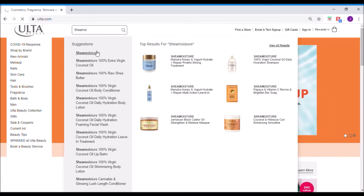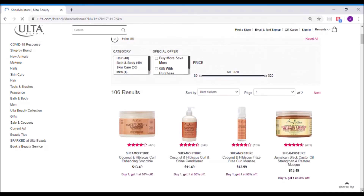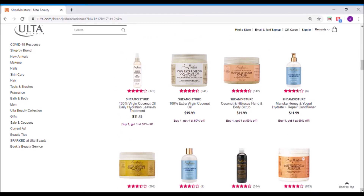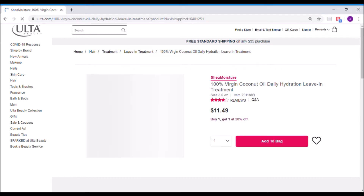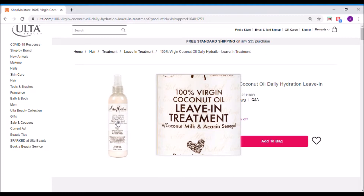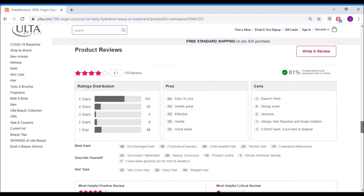Our first brand is going to be Shea Moisture. This is one that I'm pretty familiar with but I haven't ever seen this hydration leave-in treatment. I thought this was really, really interesting. I have pretty dry hair — it's thin, it hangs limp, and I need a lot of hydration at the ends. So I'm probably going to put this in my cart. Let's check out the reviews before we do anything further.